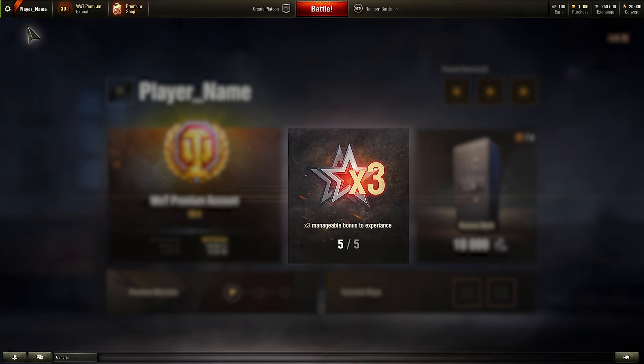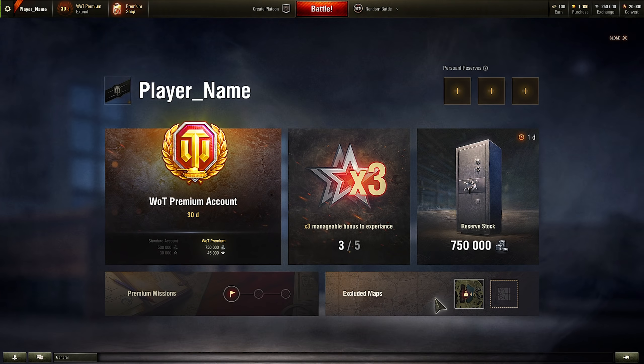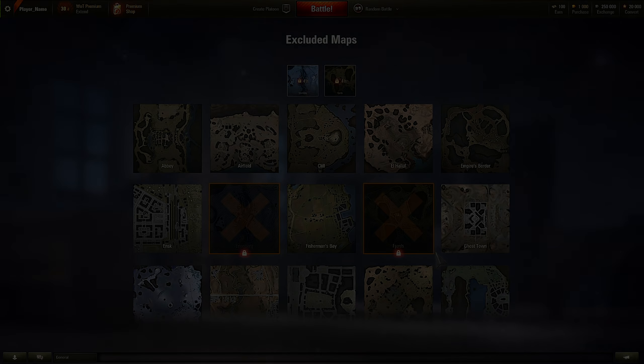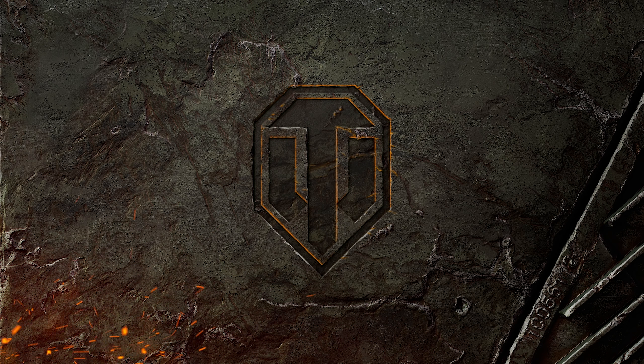World of Tanks Premium Account will allow you to get more experience and credits, earn bonds faster, and improve your playing experience in general. Try out the new features. Good luck on the battlefield!